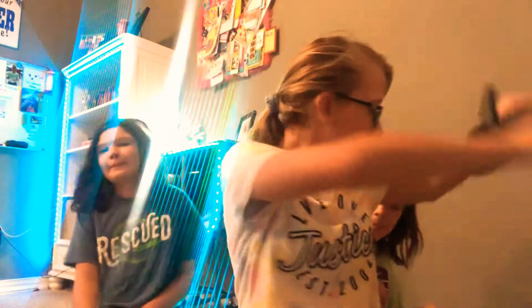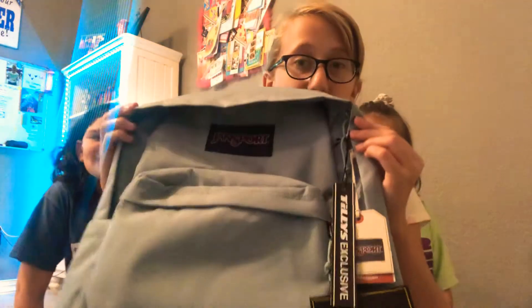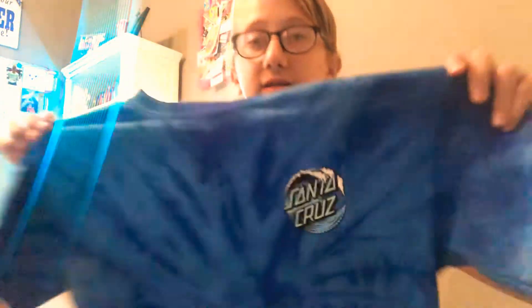First I went to Tilly's to get some shirts and a backpack. My backpack is a very basic blue backpack from Transport. I like the color. I don't really pack that much in my backpack, so it's small but it's good.